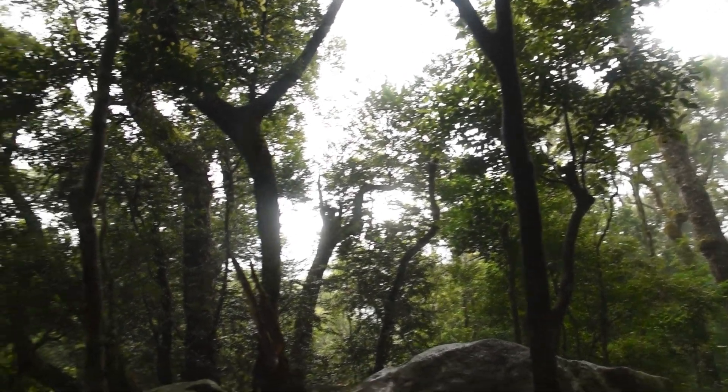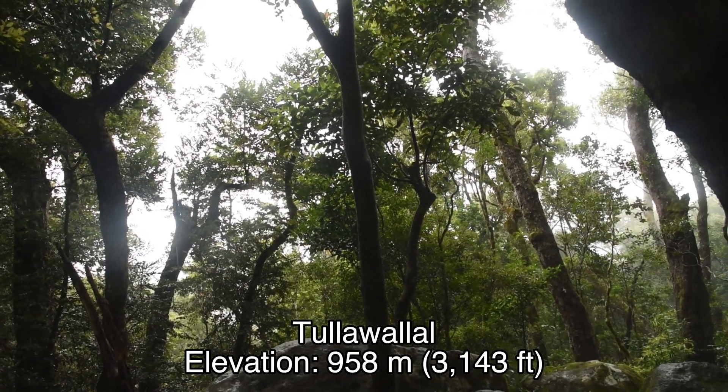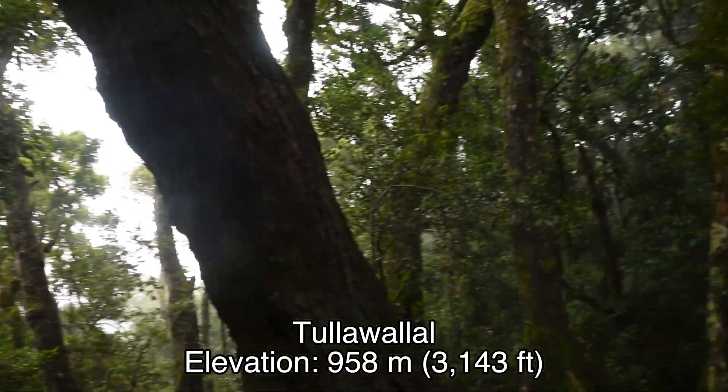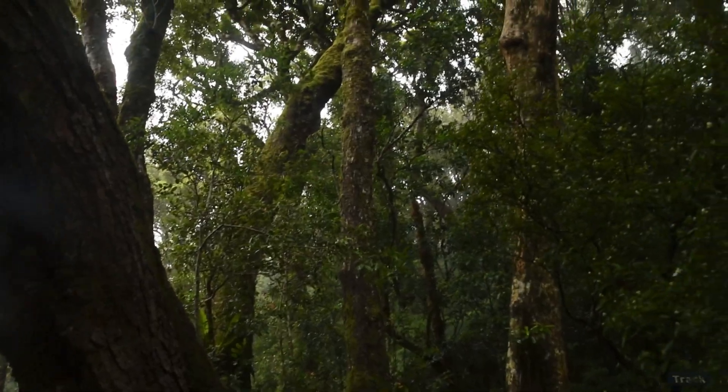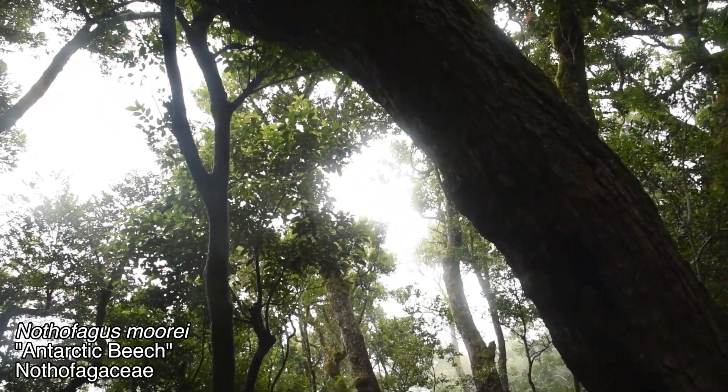Good afternoon. I am in Lamington National Park at the top of Tulabalaw, which is around 950 meters, or about close to 3,000 feet. This is notable for being the northernmost place you can find the Antarctic beech tree, or Nothofagus moorei, which is growing all around us right here.